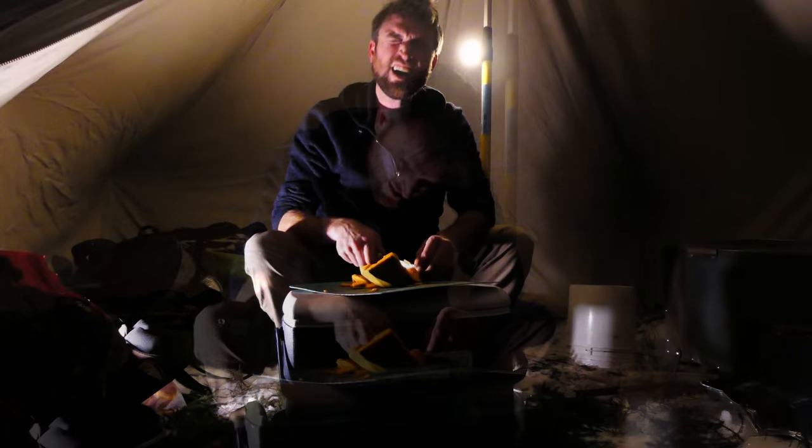These buns are on point — they're good buns. It's about time. Nothing left in the tank.